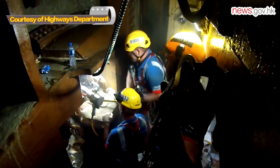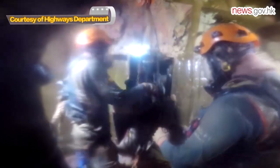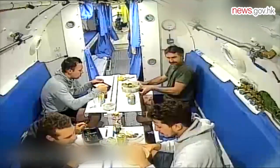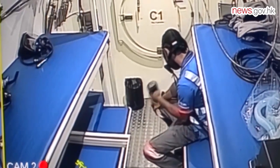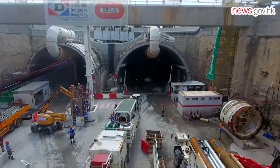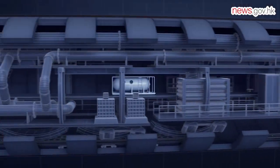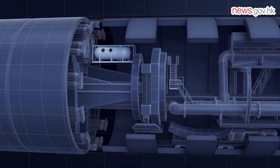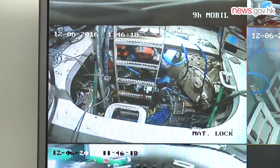When boring underneath the seabed, specialist hyperbaric workers had to carry out daily maintenance works and overcome an atmospheric pressure nearly six times greater than that at the surface. The project provided special habitats with pressurized living chambers to accommodate the workers' 28-day work cycle. Workers were transferred by pressurized shuttles to the excavation chamber to conduct their work and transferred back to the ground surface after working hours. The pressurized living chambers ensured their safety and greatly reduced the risk of decompression illness.